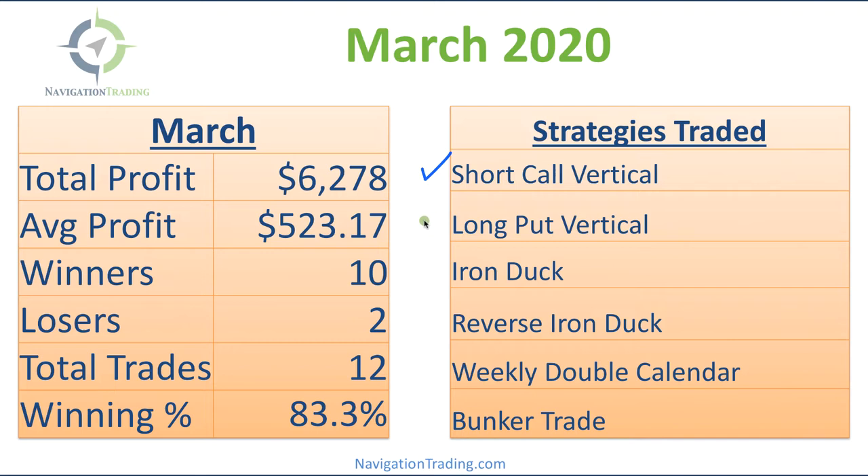We traded six different strategies, including short call verticals, long put verticals, some iron ducks, a reverse iron duck, a couple of weekly double calendars, and a bunker trade.